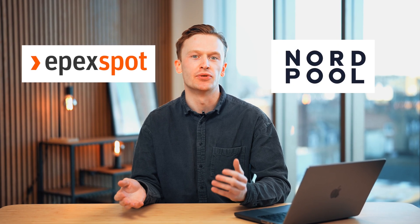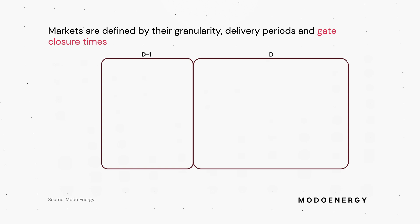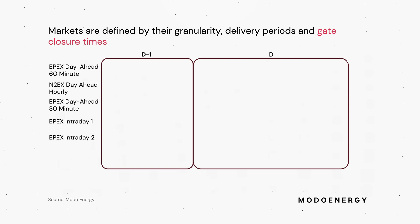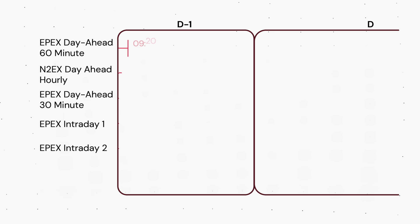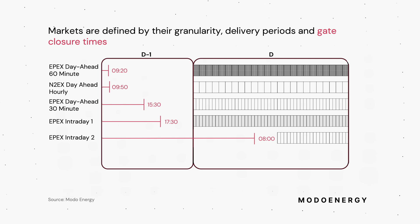Power markets in Great Britain are operated by two exchanges: European Power Exchange or EPEX, and Nordpool or N2EX. Most of these are run in an auction format differentiated by three main factors: the time that the auction runs, the granularity of the delivery period, and the timeframe covered by the auction.